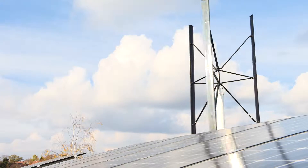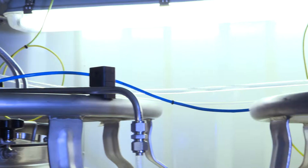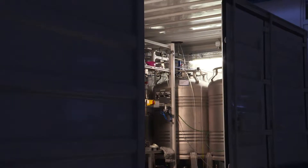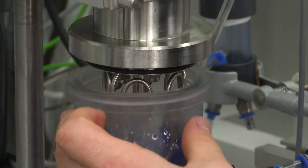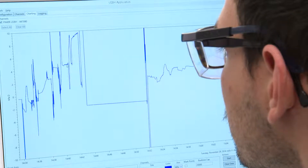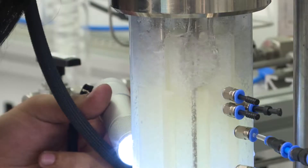We develop hydrogen storage systems and use wind and solar energy. Hydrogen storage systems never sleep — they work at night. At the Energy Campus Nuremberg, we use residual energy to make hydrogen and bind it with liquid LOHC, storing what would otherwise remain unused.